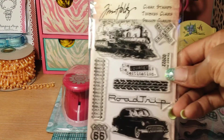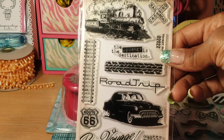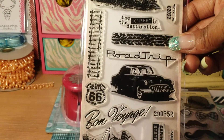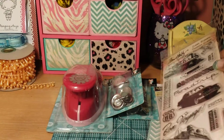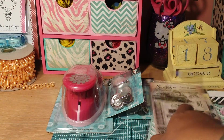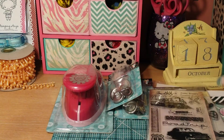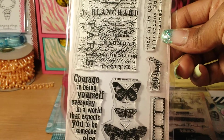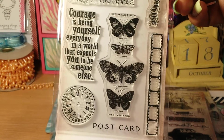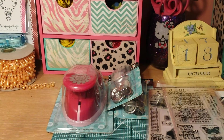I picked up this Tim Holtz clear stamp set — I love that train with the little smoke clouds on top, the tire tracks, the railroads, the car, 'fine voyage,' the big old ship. This one's called 'Here and There,' and this one's called 'French Memories,' which has the butterflies and a little film strip. I think that was it from Michaels.